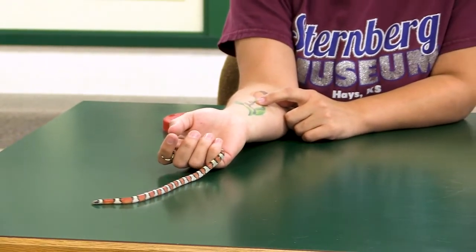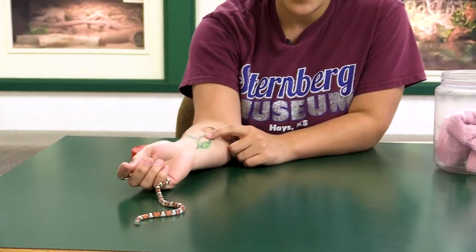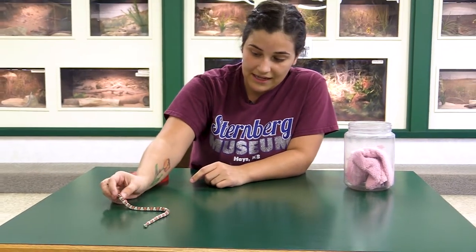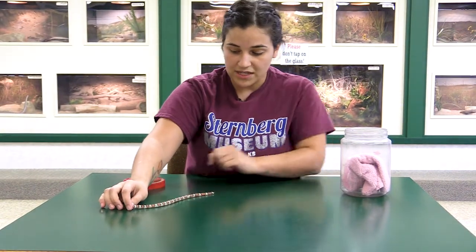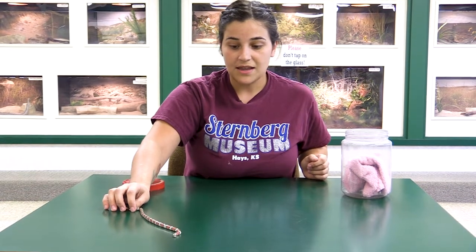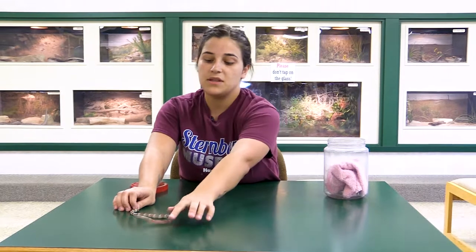This is our milksnake. He does not have a name because we've only had him for about a month and a half to two months, and he is not liking us very much. Milksnakes are kind of just known for being a little bit crazy, whereas other kingsnakes are known for being a little bit more docile — and that's actually why they can make really good pets.